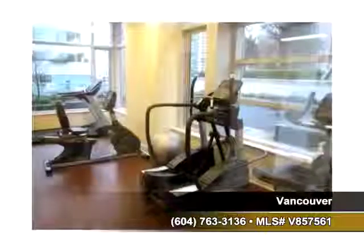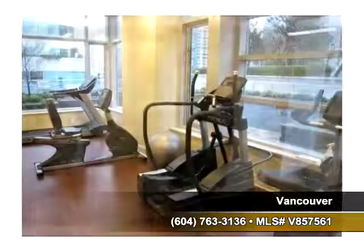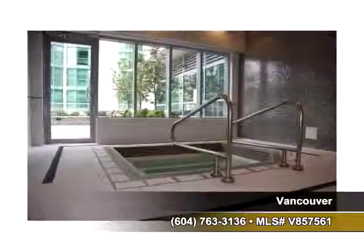This property has many amenities to offer. You'll find two bedrooms and two full baths in this home.